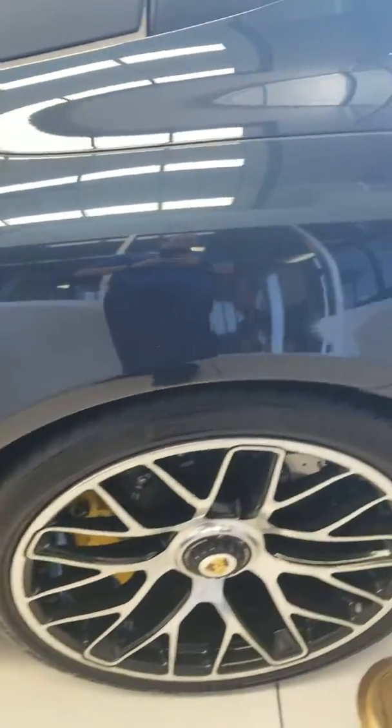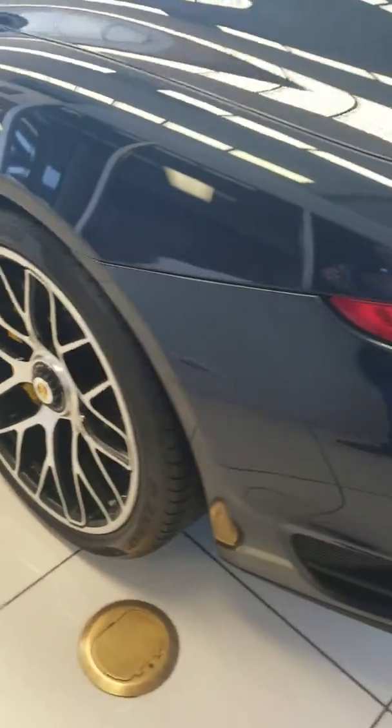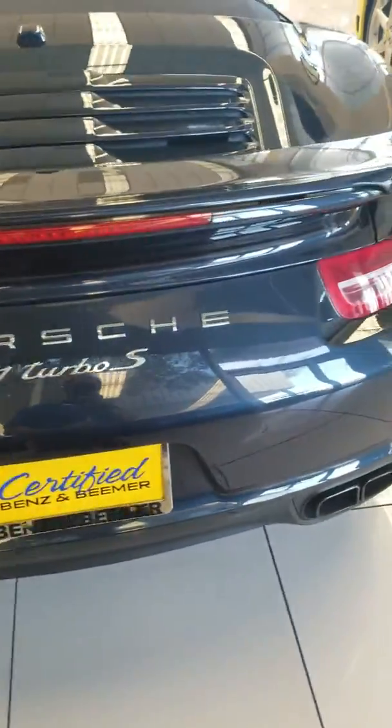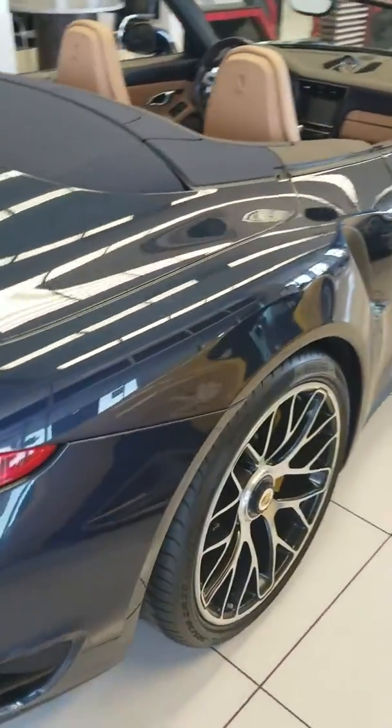We'll walk around the outside. Here's the rear corner panel on the driver's side, all the way in the back. Overall in very good condition.